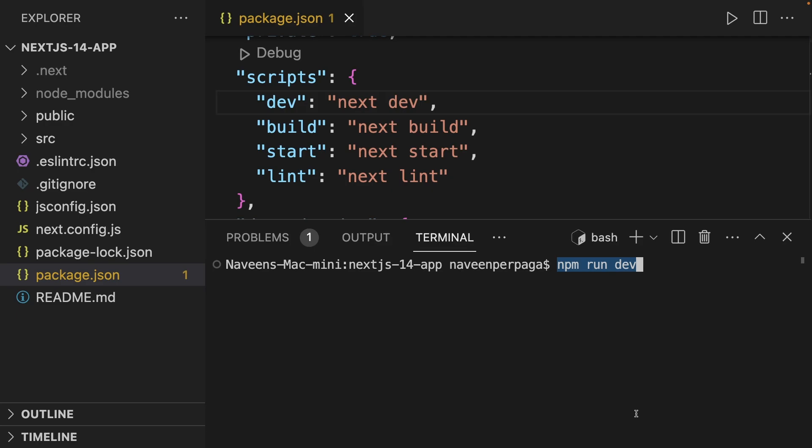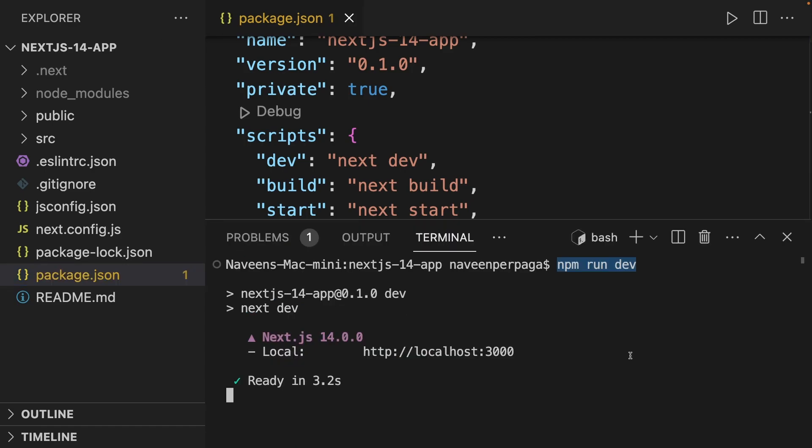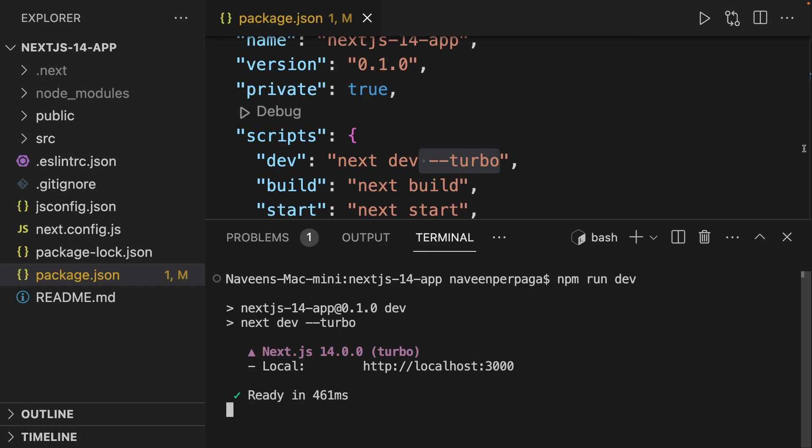By default, Turbo Pack is not activated in your project. To use Turbo Pack, you have to make changes in the `package.json` file's scripts object. Usually when you run `npm run dev`, Turbo Pack is not started with the dev server. You have to use the Turbo flag with `next dev`. Now if you run `npm run dev` again, it will start the dev server with Turbo Pack.